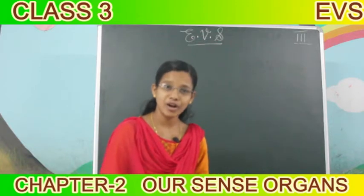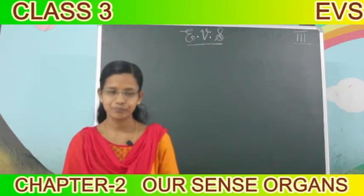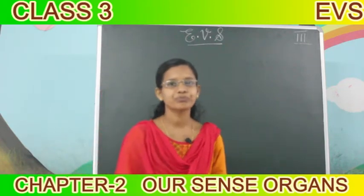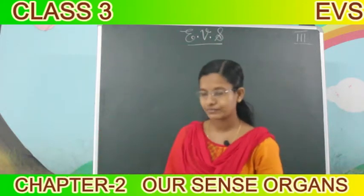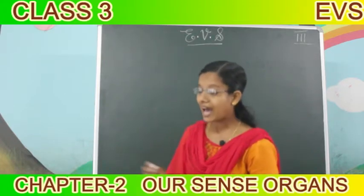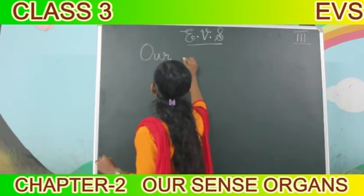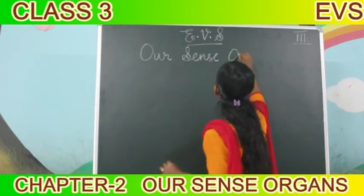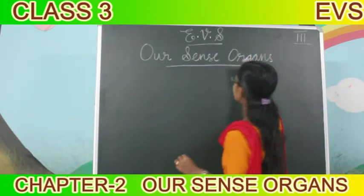Hello children, good morning, how are you? Fine, okay. I am going to take EBS for you. Now I am going to take our second lesson. Do you know the name of the lesson? Yes, our sense organs.